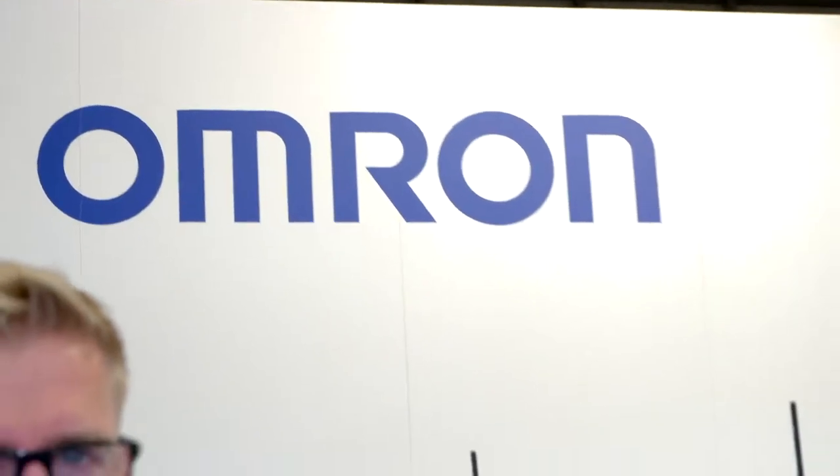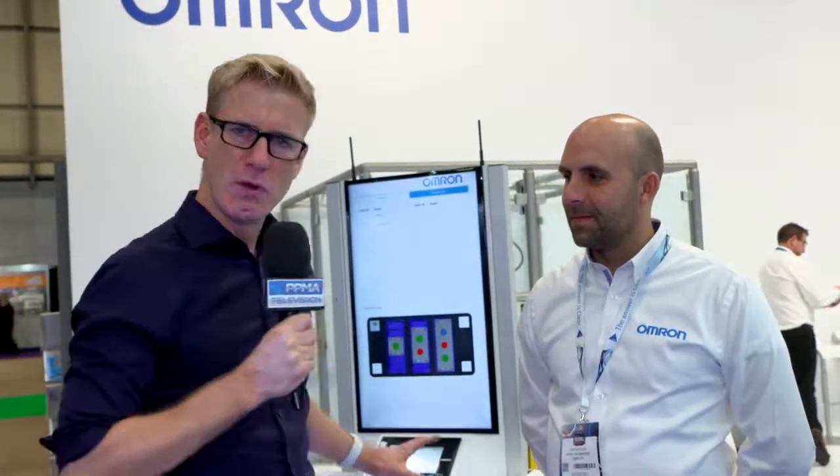It goes without saying that increased automation is something we're hearing a lot about and seeing a lot of evidence about here on the show floor at the PPMA Show 2019. I'm joined by Dan from Omron to tell us about Omron's plans and to walk us through an interesting story with one of the most eye-catching stands I've seen in terms of autonomous robots. Thank you very much for joining us.